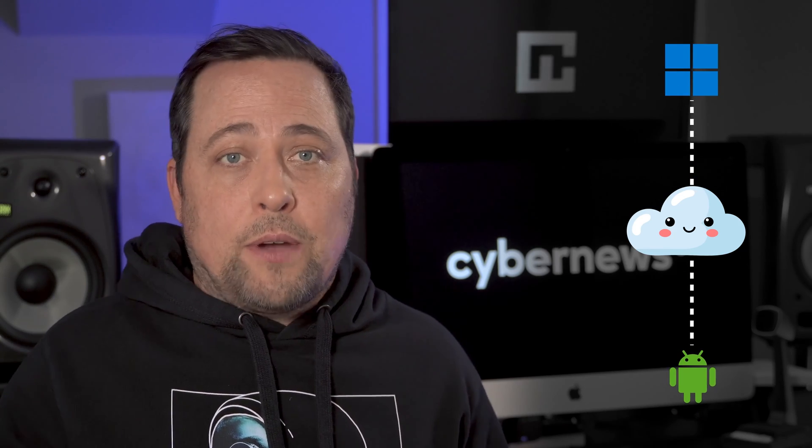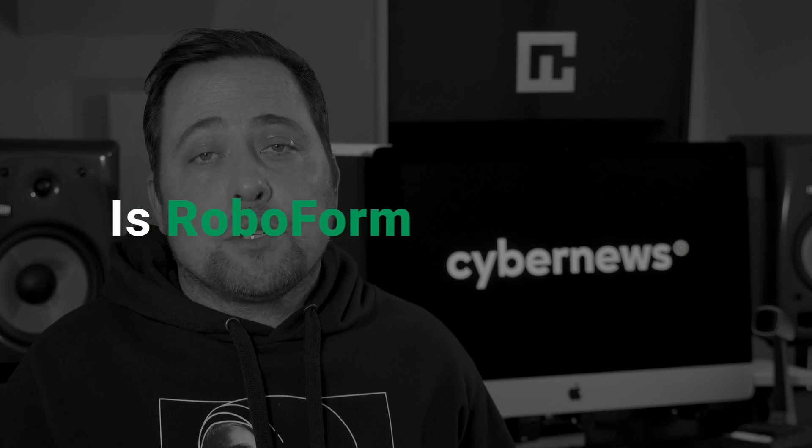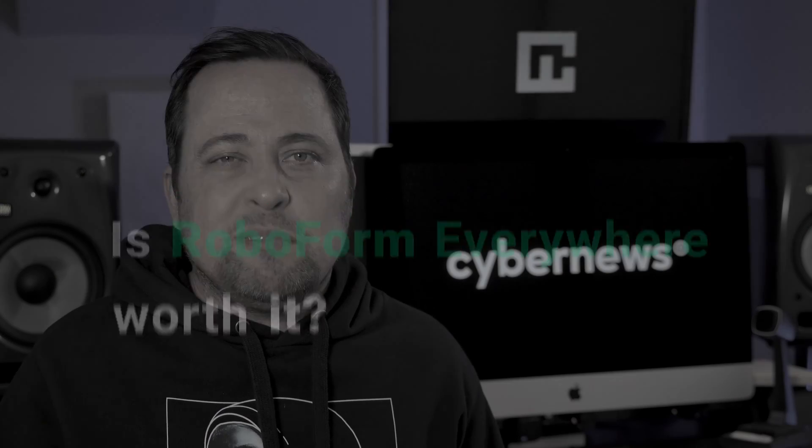This free RoboForm review got a bit disappointing, but thankfully the premium version improves things quite a bit. Not only does it sync between devices, but I also have access to all my stuff through their website — I can just log in and see my info anywhere, anytime. So is RoboForm Everywhere good? That's a solid yes.